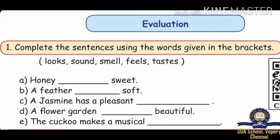Evaluation. Complete the sentences using the words given in the brackets: Tastes, Looks, Smell, Feels. The first one — Honey dash sweet. The answer is: Tastes sweet. The second one — A feather dash soft. The answer is: Feels soft.